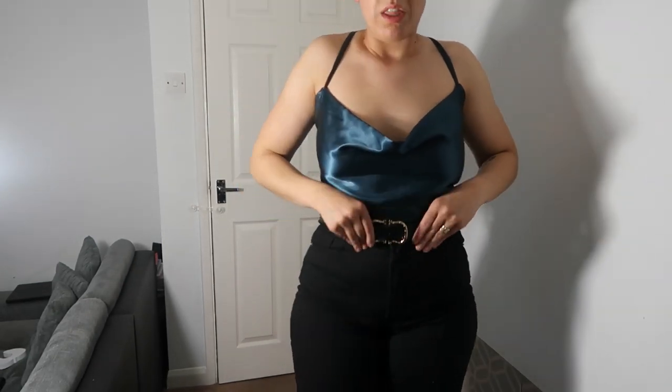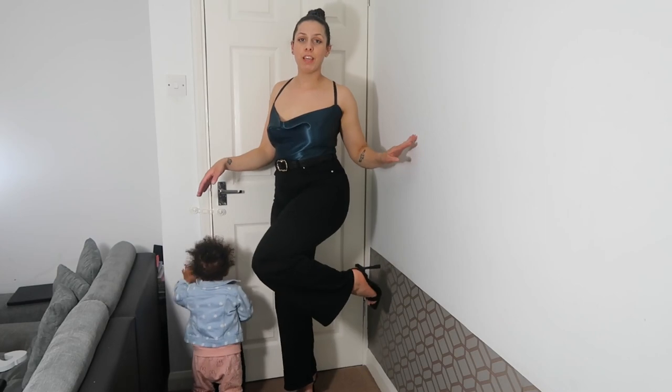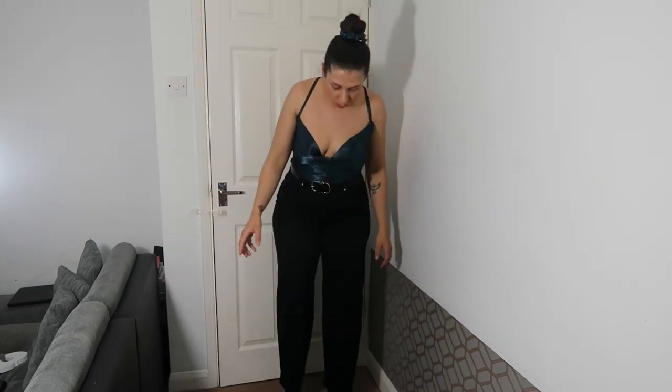So I use that mini scrunchie to fix my hair, and I think it looks better now. For this outfit I'm wearing the cami top tucked in with high-waist wide-leg trousers, some strappy heels — everyone should have strappy heels in their wardrobe — and I also added a belt. With the belt and the cami top it makes the outfit more formal, so you can wear it on a night out as well.